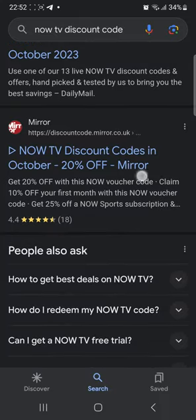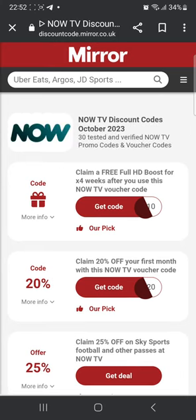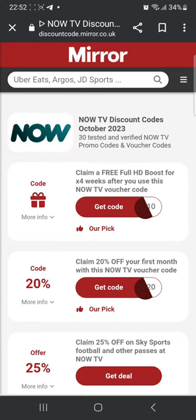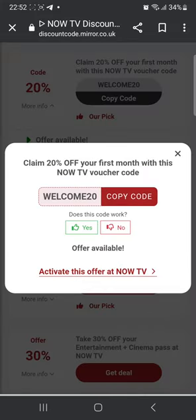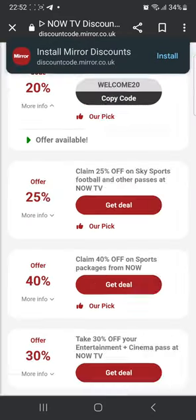Next, I'm gonna head over to this website Mirror to see a few more codes. For example, the second one says claim 20% off your first month with this voucher code, so I'm gonna click on it. You wait for it to load and get the code — WELCOME20 is the code for getting 20% off. You're gonna click copy the code, then click activate this offer at NowTV which will take you to their website. There, you're gonna choose your products and paste this code at checkout, and you'll get your 20% off.